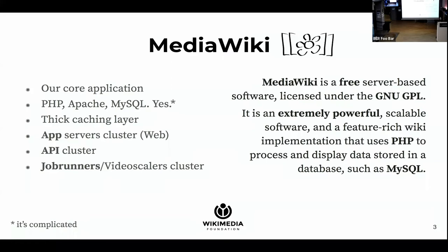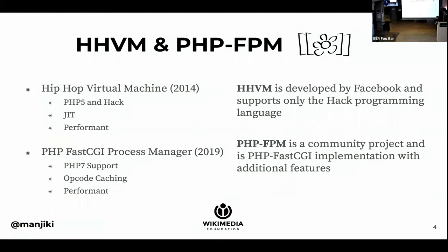Around 2014, we started using HHVM instead of mod PHP on Apache. HHVM, the HipHop Virtual Machine, is developed by Facebook, and it is to PHP what the JVM is to Java. It converts PHP code to bytecode, and that code is in turn translated into machine code and executed. The reason we switched to HHVM was simply that it performed better back then. Over time, we learned to manage HHVM's weaknesses, and we were happy with its strengths.